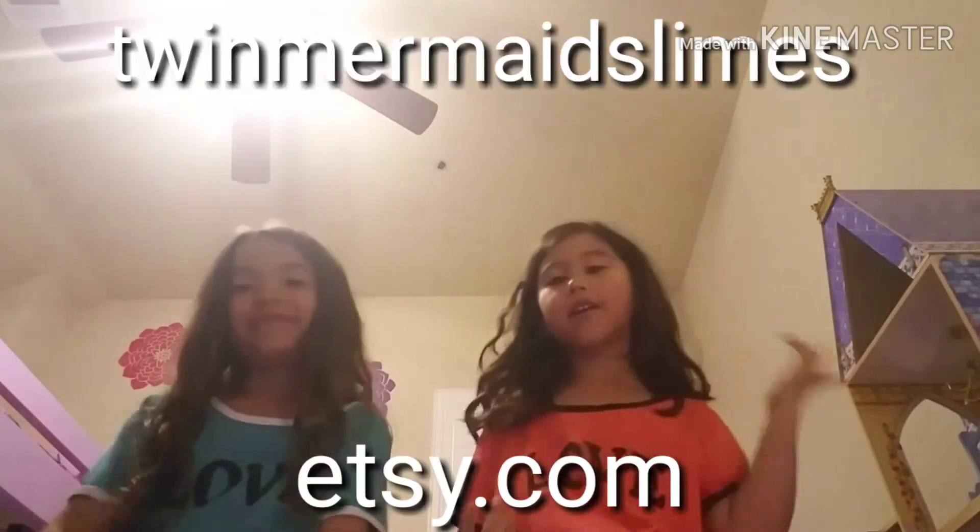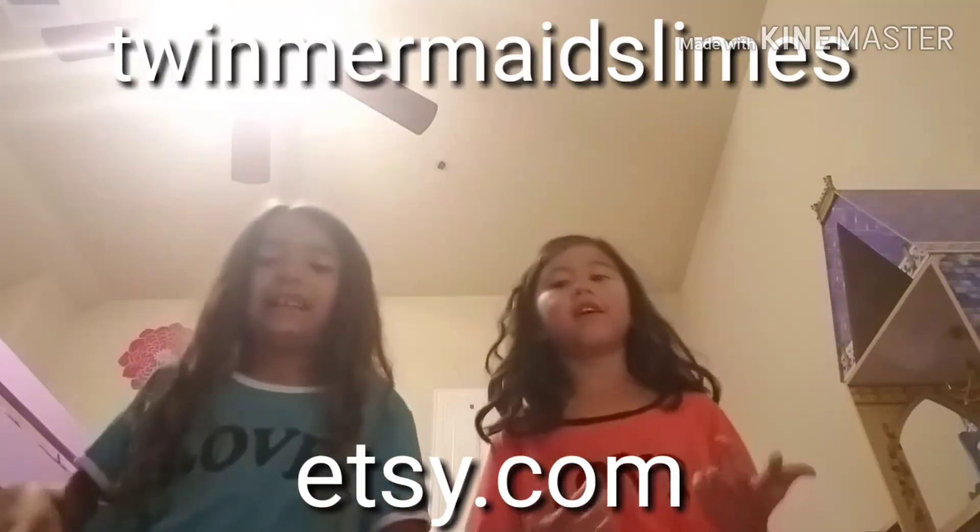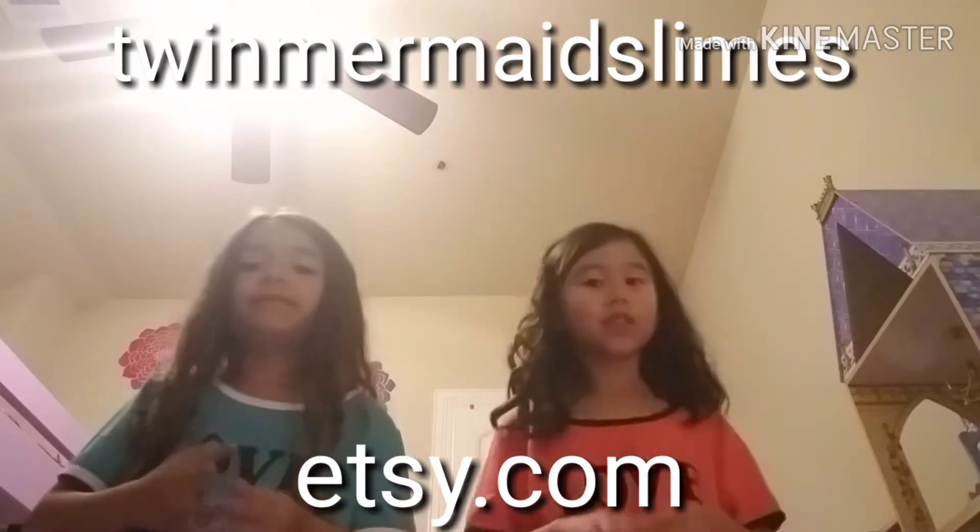Hey guys! We're back with another video! It's Toki and Tori, welcome back to Twin Mermaids! This is not a normal video — we're doing like a commercial. Make sure to check out our sisters' slimes because they're Twin Mermaid slimes. By the way, we got new twinning outfits! The truck will be coming in soon, so let's get on with the video!